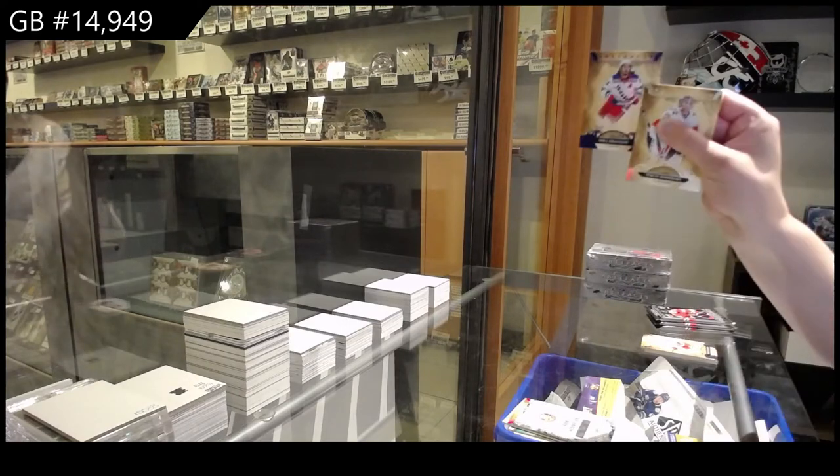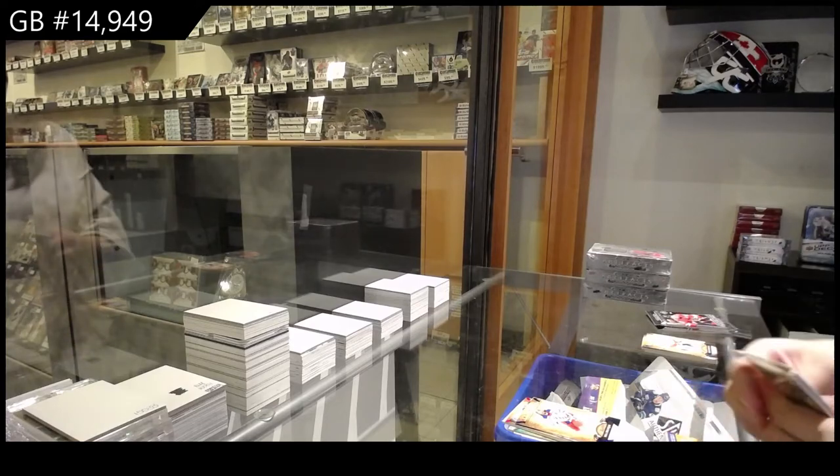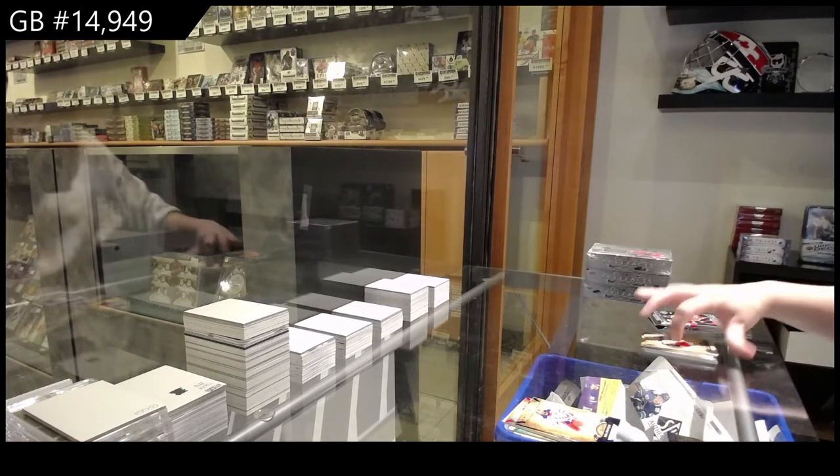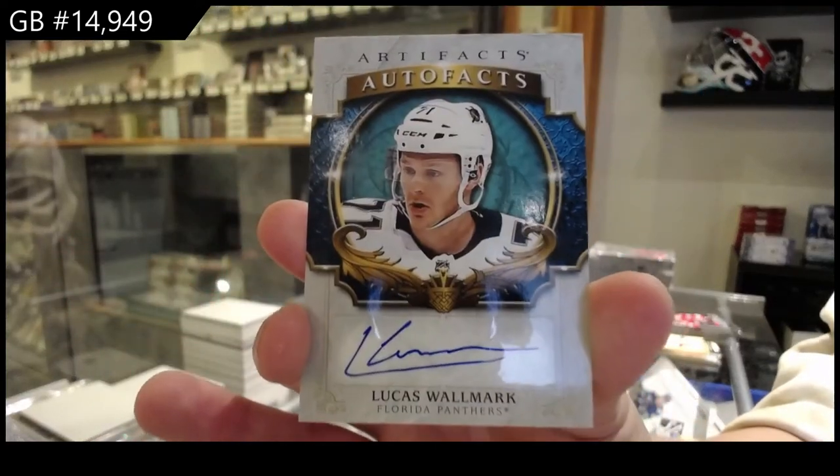Blue, numbered to 4.99 for the Rangers, Mika Zabinejad. Auto Facts for the Florida Panthers, Lucas Walmark.